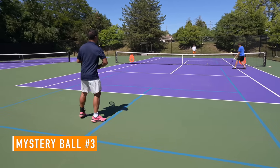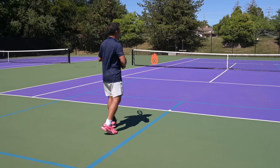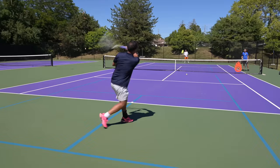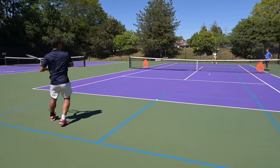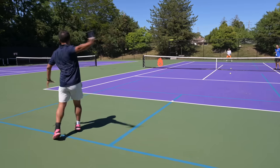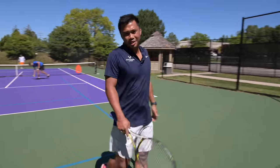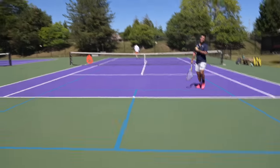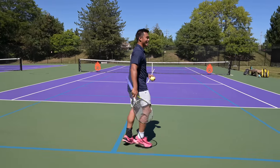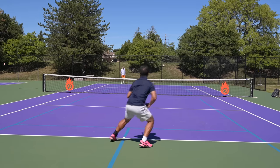A third ball is tested blind. One player guesses Wilson regular duty based on how it doesn't attack the ball. After hitting, the other player confirms: 'There's no way that's extra duty.' Final assessment — good balls, definitely regular duty. What gave it away? 'They didn't fluff up, didn't feel heavy, felt a lot better than the first one, but didn't have that felt density.' Comparing all three so far, the progression of felt quality from titanium to regular to extra duty is now visible.